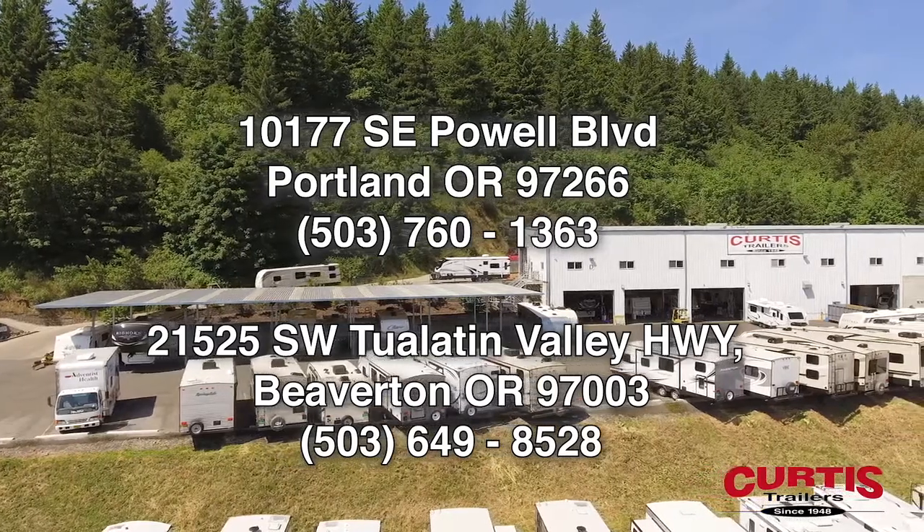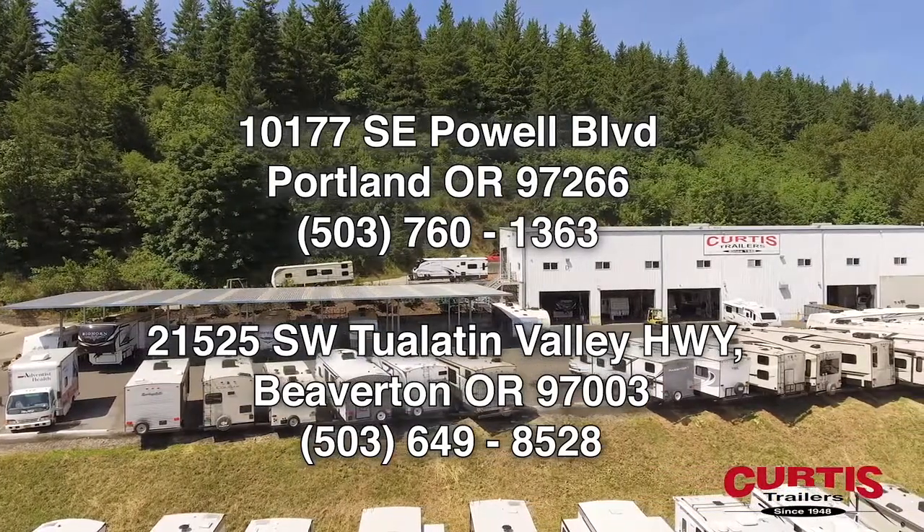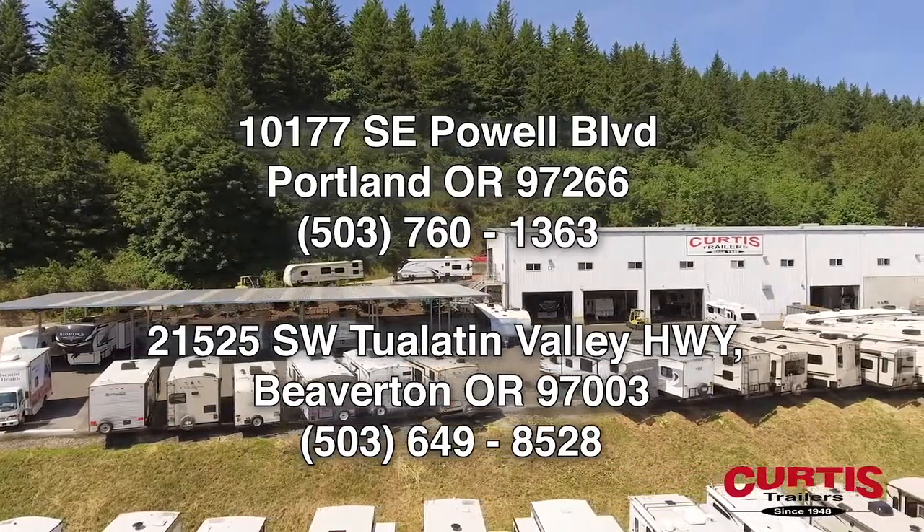Tour the Outback Ultralight 210 URS at Curtis Trailers, where our business has been your vacation since 1948.